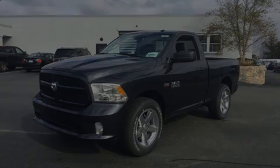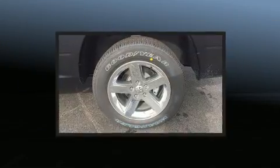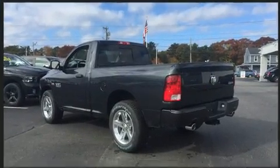Introducing the 2017 Ram 1500. This two-door, three-passenger truck offers the latest in technological innovation and style. It features an automatic transmission, four-wheel drive, and a powerful eight-cylinder engine.